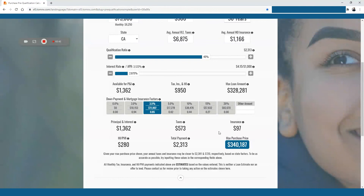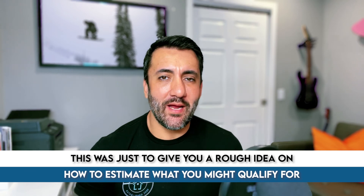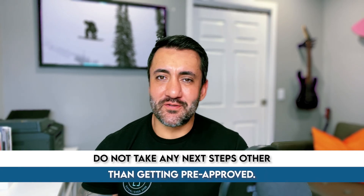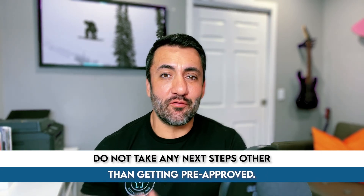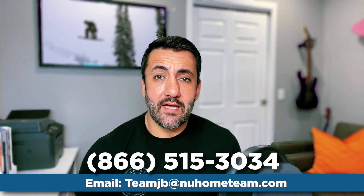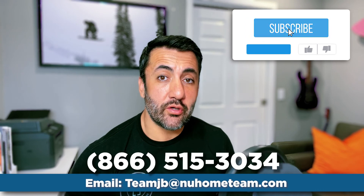That's a rough idea of how to use this calculator. Again, super rough — do not go writing offers, do not go shopping for homes, do not take any next steps other than getting pre-approved with the information you get from here. You might qualify for much more or much less. The numbers can be way off, and you might not be able to use all the income you think you could. This is just to let you know kind of where you might stand and help prepare you to take those next steps and get pre-approved. If you have any questions, just let us know. Make sure you check out the next video where I'll show you exactly how to estimate your real mortgage payment.